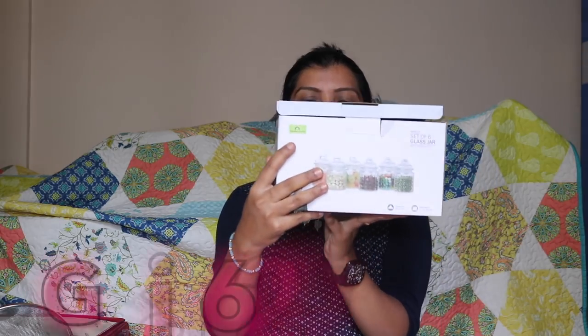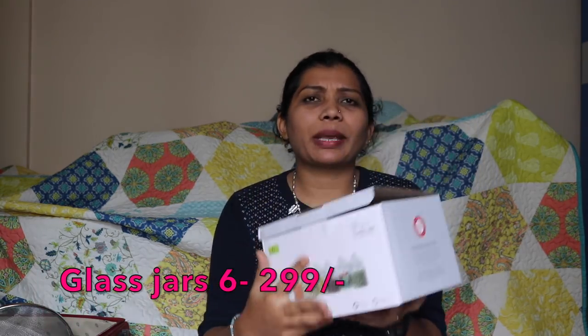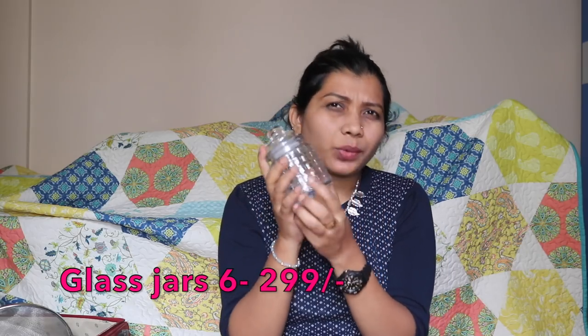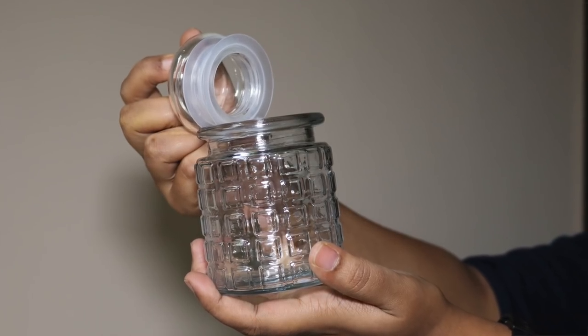The next glass jars I bought are a six-set of 250ml jars for 299 rupees. They're not the greatest quality — especially the cap — but okay for the price. The ones I showed before are 500ml. I plan to use these 250ml ones for powders like garam masala, jeera masala, and other spice powders in my kitchen.